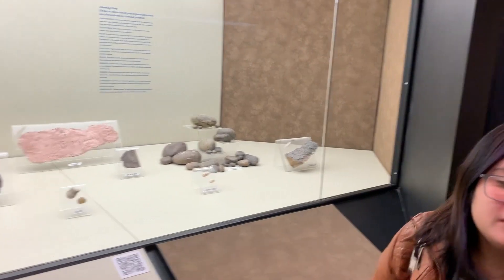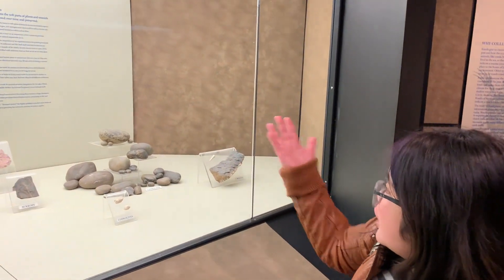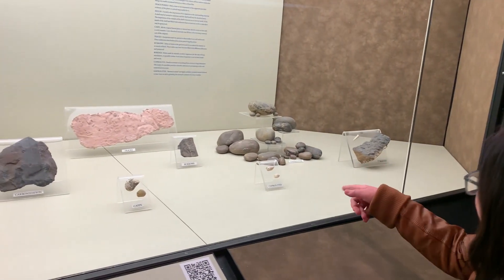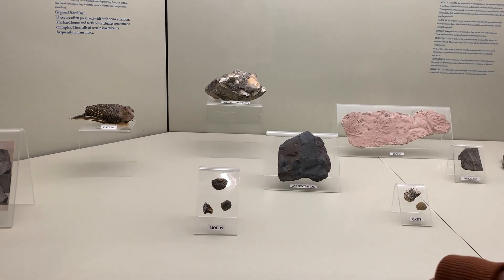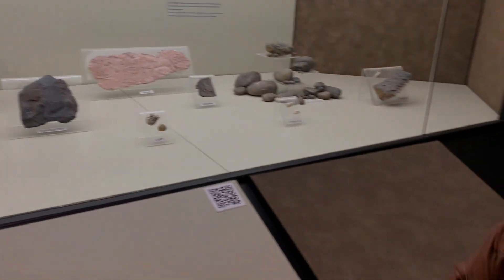So these are altered soft parts of animals. They can also be altered over time and preserved - that's why they're called altered. Like these, for example - these are coprolites. There's also carbonization, molds, and some drying, as you can see with that bird over there.